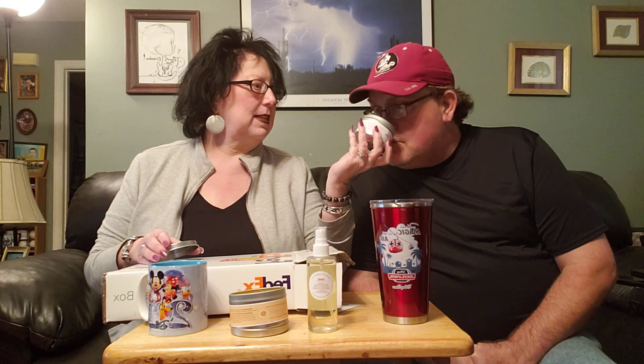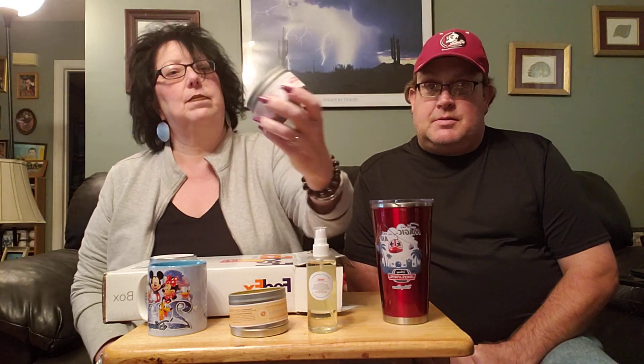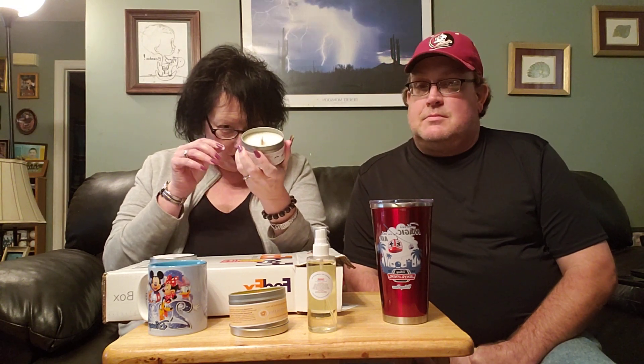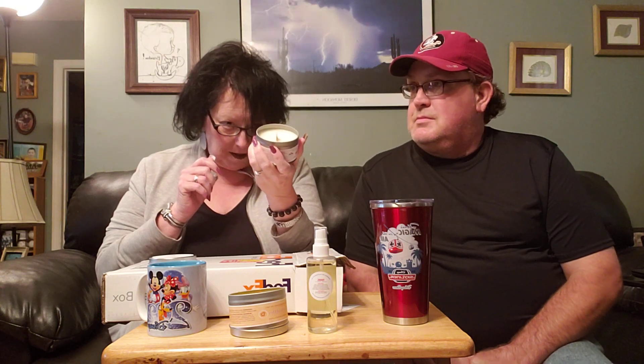Our next candle is Ice Cream Parlor. That smells good! You can see they're all made with a wooden wick. Let me read the description: 'Remnants of all the wonderful times indulging in delicious floats, scrumptious fresh waffle cone bowls smothered in hot fudge, and of course those gigantic size sundaes.' I think we're gonna have to go get a sundae after this!